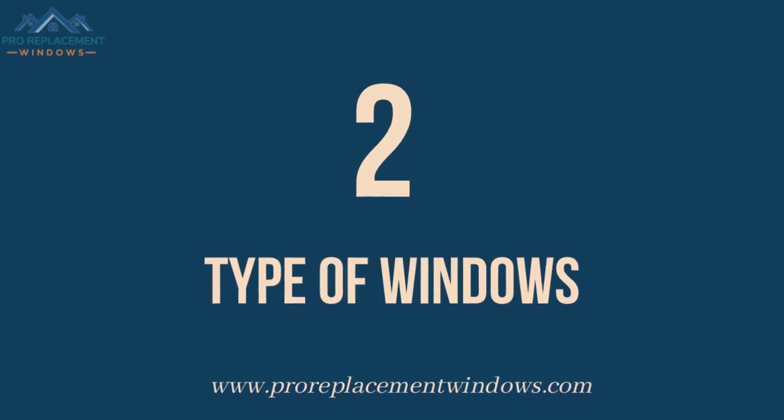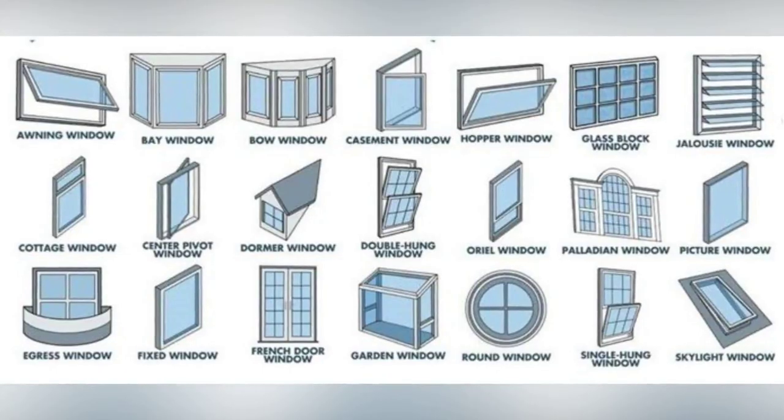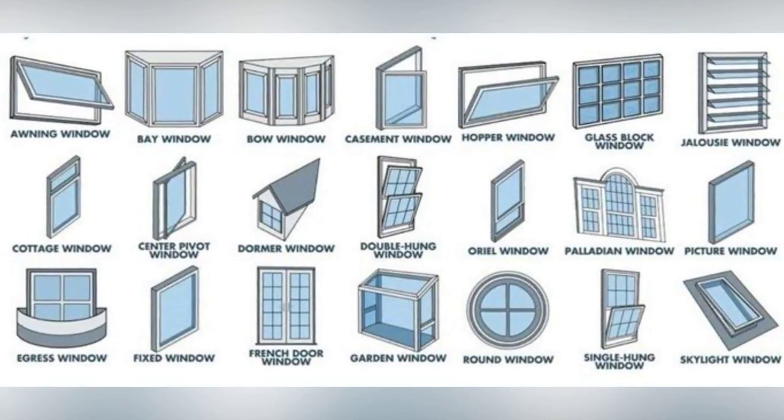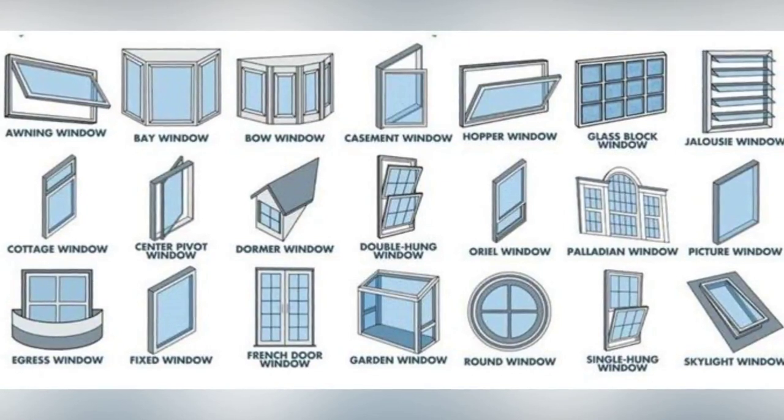Number 2: Window Types. The Marvin Essential Collection of Windows comes in the following window types: Awning, Casement, Single Hung, Double Hung, Glider, Picture, Round Top, and Specialty Shaped Windows.